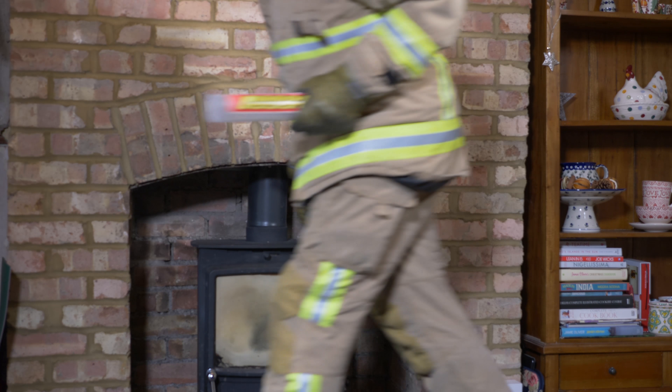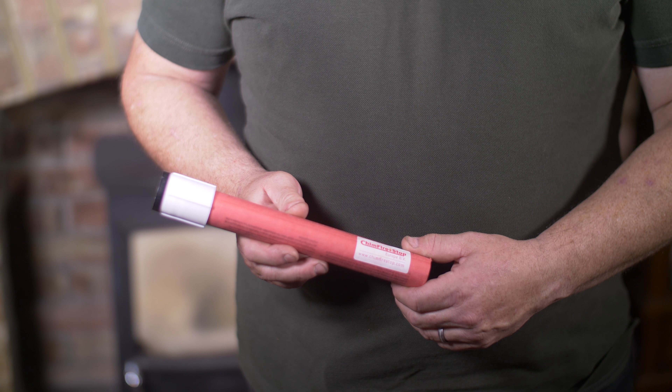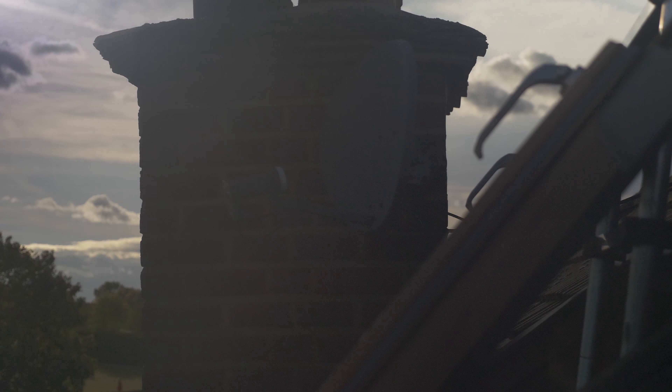Chim Firestop is the only European tested chimney fire extinguisher. It can put out a chimney fire in an average of 22 seconds without using water. It reduces the temperature within the flue by an average of 53% in just two minutes, and also coats the inside of the chimney with zinc oxide, helping to prevent re-ignition.